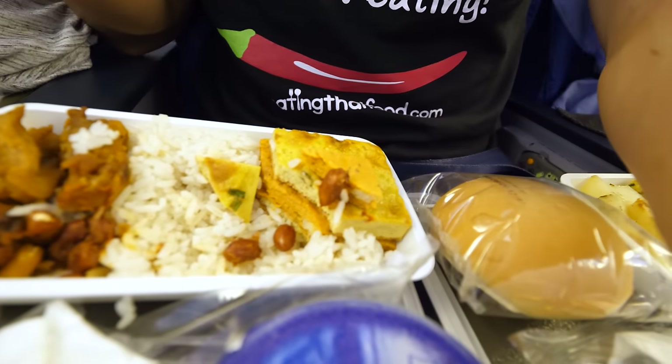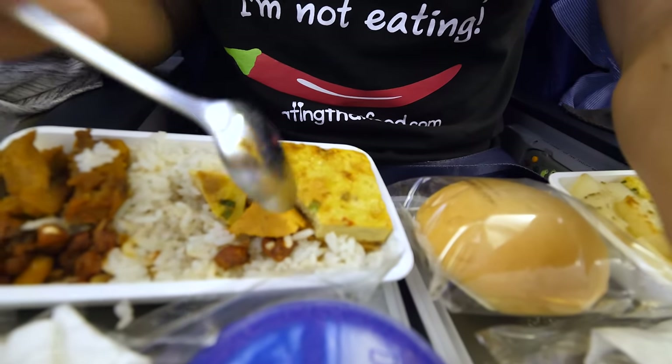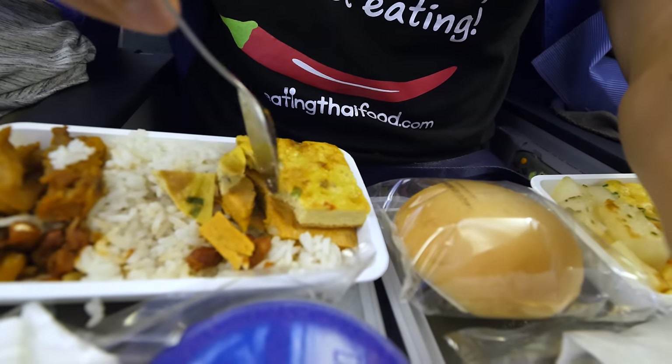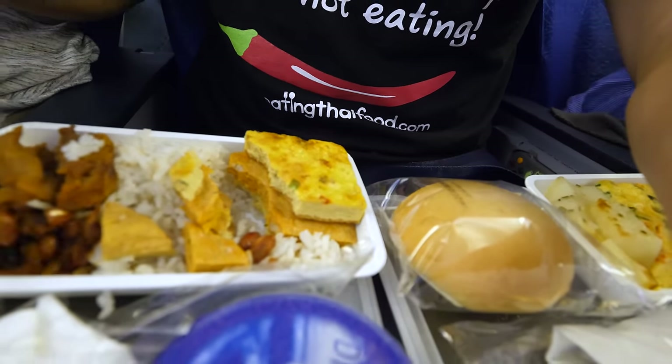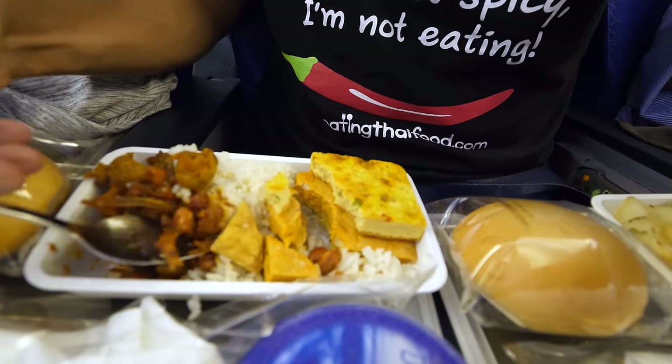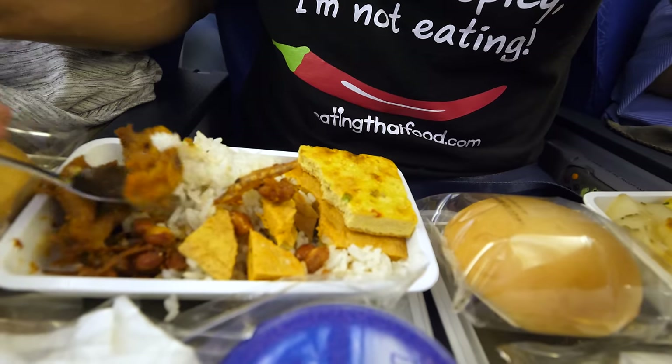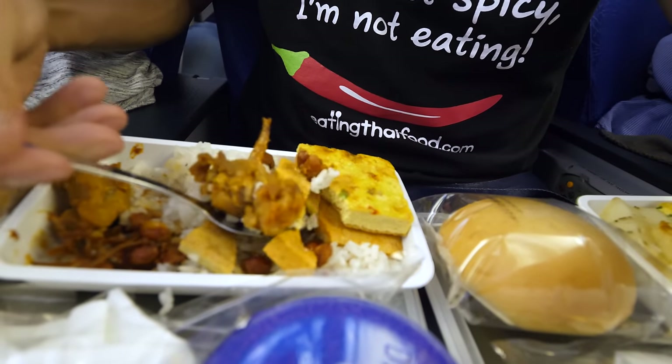Definitely not the best nasi lemak I've ever had, but actually it is pretty fragrant — you can really taste the coconut milk. The peanuts are a little bit spicy with the dried fish, and there's like a spongy omelette, but maybe that's fish cake in the middle too. It tastes good to eat those peanuts with the ikan bilis. And there's also fried chicken!